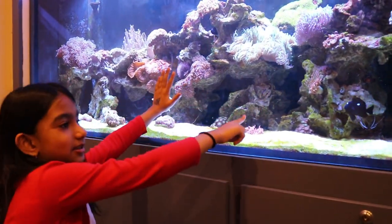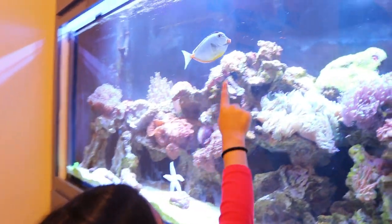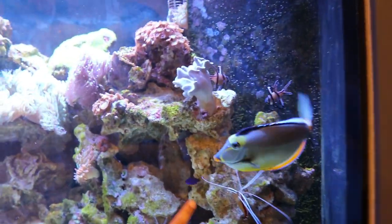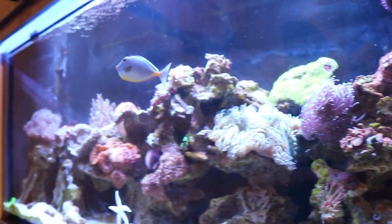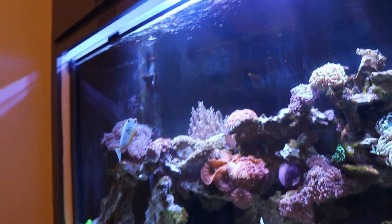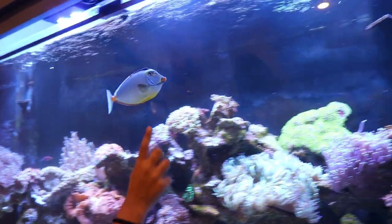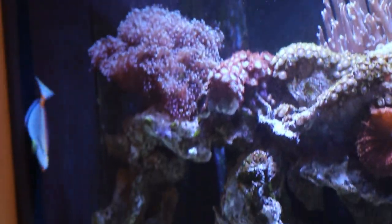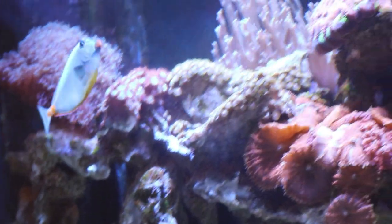This big fish is called the laser tag fish. Fun fact: it looks like it has lipstick on it — right there — and it's a girl, so it kind of has orange lipstick. See, right there is its mouth. It's swimming away from my finger because they're all a bit scared of my hands when I touch the glass.